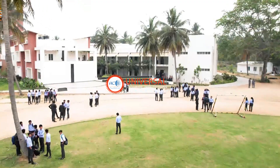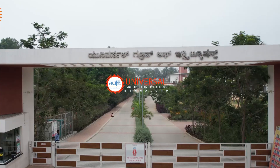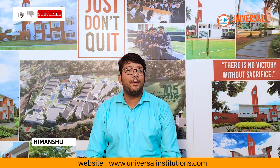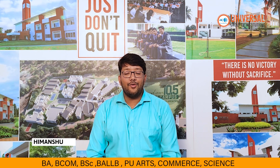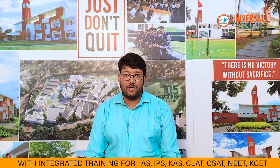Hello everyone, welcome to Universal Group of Institutions, Bangalore. Whether you are preparing for exams like UPSC or just curious about Earth's wonders, this video is for you. Let's explore what shapes our planet, and an interesting question awaits at the end, so watch the full video.